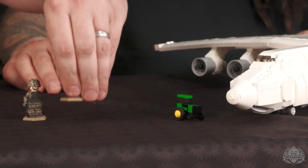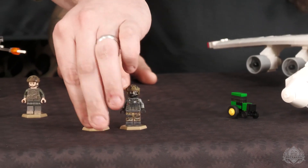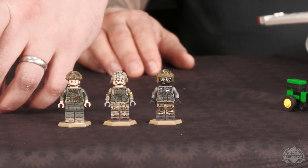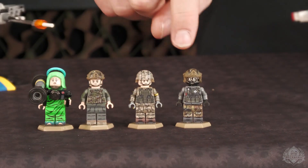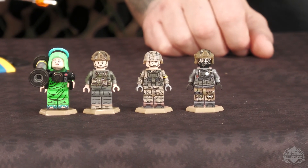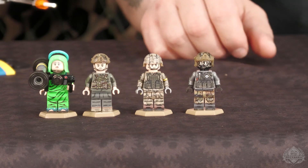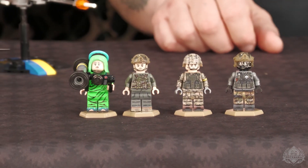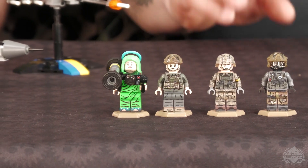Let's do a quick rundown of the minifig lineup. The only one currently online is the Ukrainian Rifleman, which actually comes with a gun. Then we also have the Frontline President, the Reaper, and St. Javelin pictured there. We do have some more figure and mini-kit combos as well.